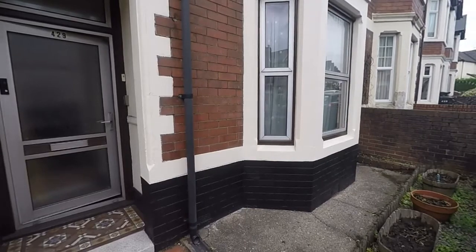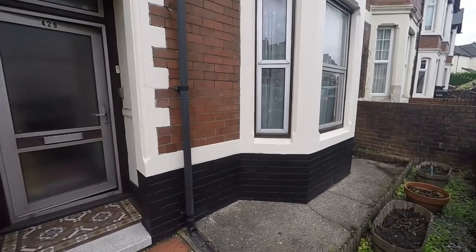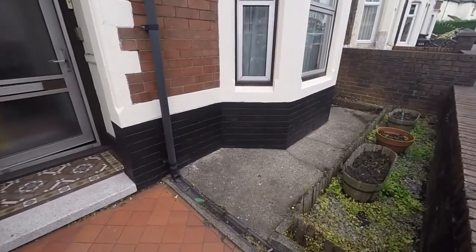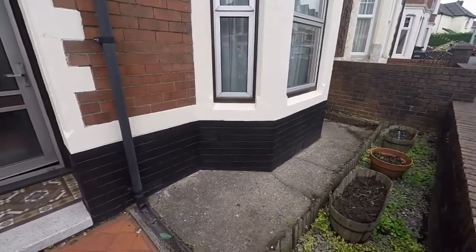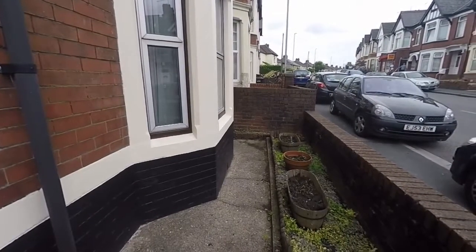Hello there and welcome to this Pinkmoor video tour of this three-bedroom mid-link property located on Killian Road in Newport. We start the tour here just at the front of the property and as you can see we have a small front garden here, with Killian Road just off to our right hand side.